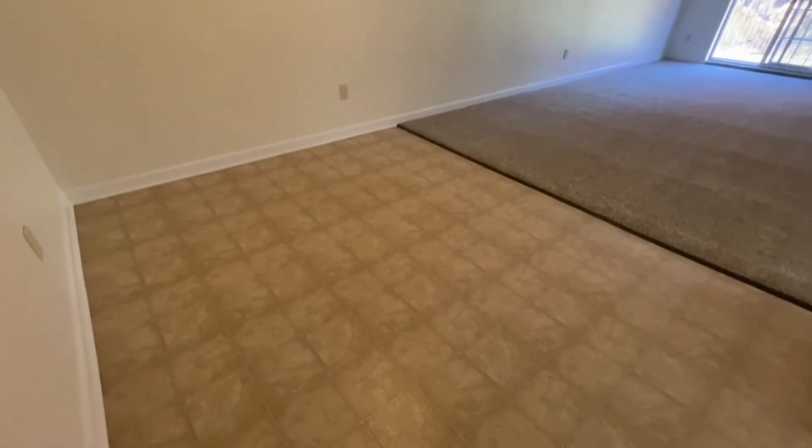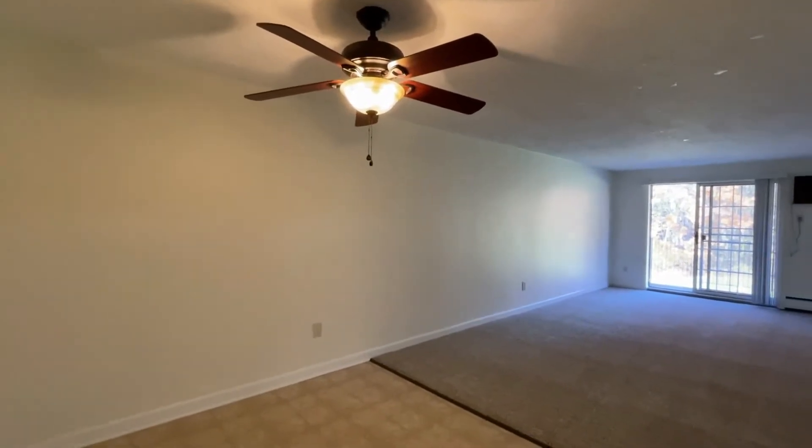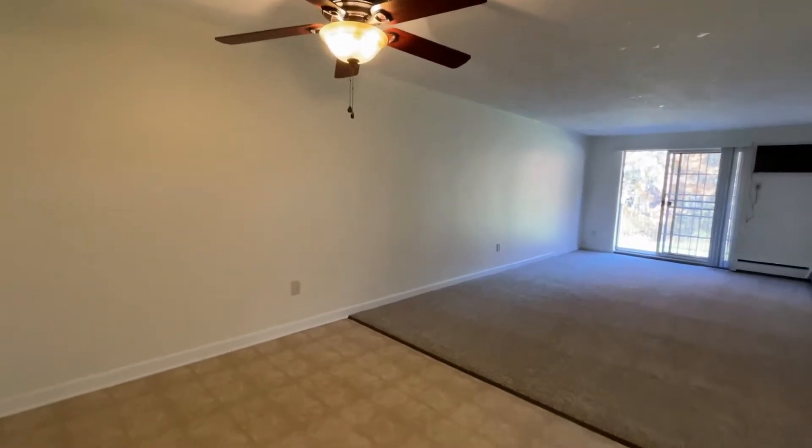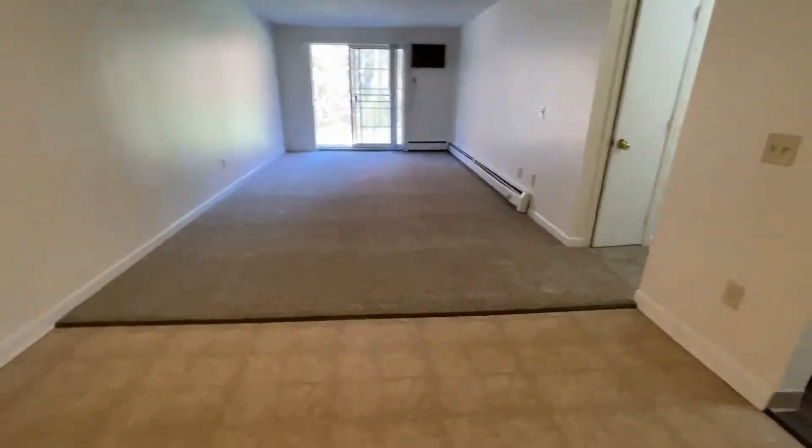In the dining area you can see there is lovely vinyl-style flooring, an overhead ceiling fan with light that would go right over your dining table — lots of room here for a table and six chairs at least.